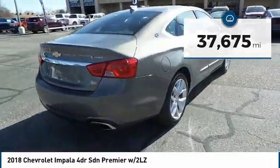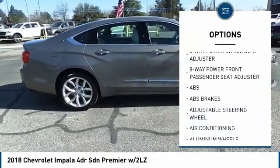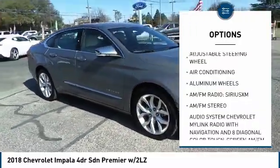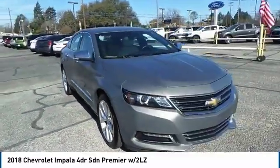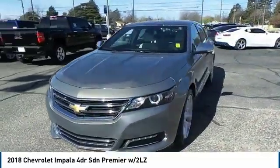Here are some of this vehicle's great options: backup camera, traction control, keyless entry, navigation system, power passenger seat, remote engine start, steering wheel audio controls, stability control, anti-lock braking system, and leather-wrapped steering wheel.